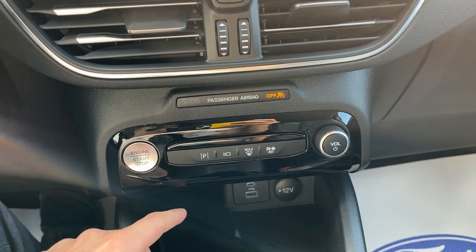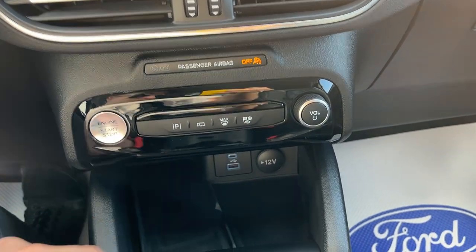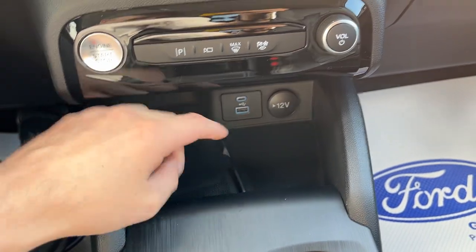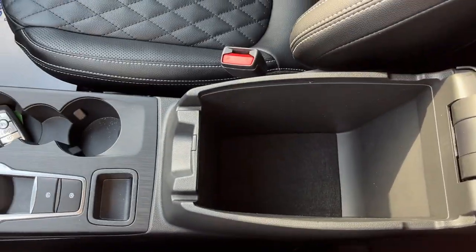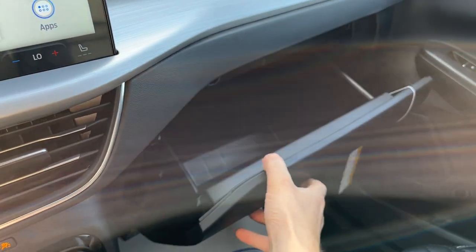This vehicle has active park assist 2.0, and you also have your different drive modes. You do have a wireless charging pad for your phone, USB connections, your dial-style shifter, remote start on the key fob, plenty of storage inside the center console, and some more storage over here in the glove box.